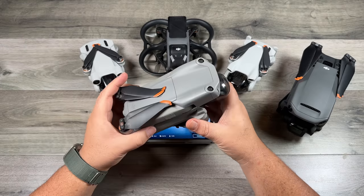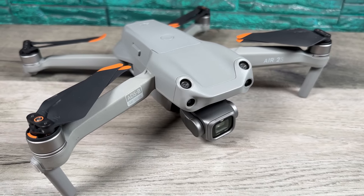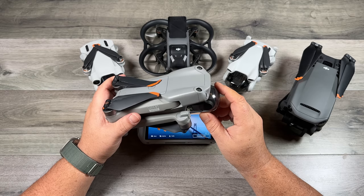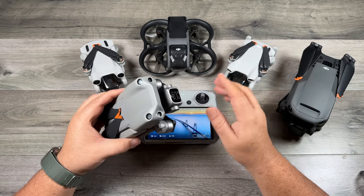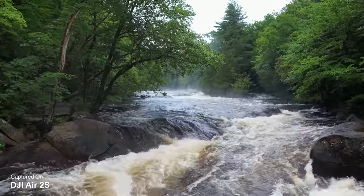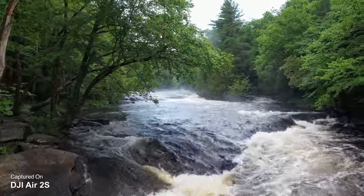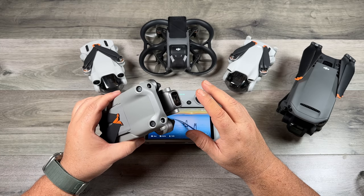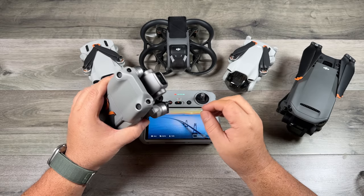Another good option is the Air 2S, which comes in at $999 for the base kit. Although this drone has been out for about two years it's still very capable. The biggest benefit over the mini 3 series is the camera — the Air 2S has a one-inch sensor, so your images and videos are going to be a little bit better. It also handles wind a little better due to having more heft and weight, so it can cut through the wind more easily.